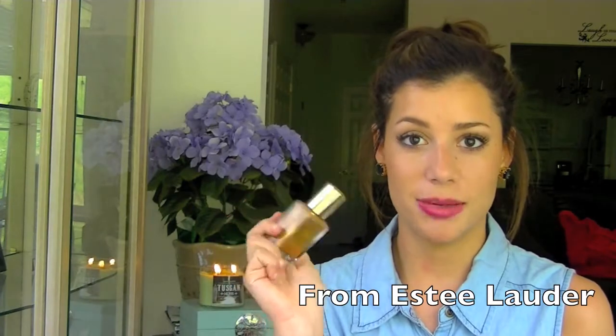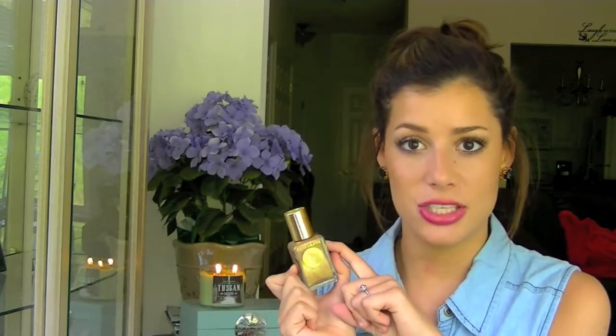My next product is liquid bronzer. I am obsessed with bronzer in the summertime — even in the wintertime I'm obsessed. I highly recommend it. I got mine at a CCO at Myrtle Beach but you can still get this. They just reformulate the package every year, so during the summertime go run out to your mall and get it. I have a whole tutorial on how to apply this product — what brushes to use, how to apply it on your face, where to put it — and I will link that in the side video.